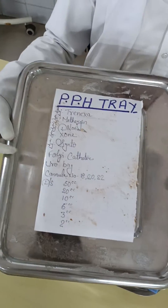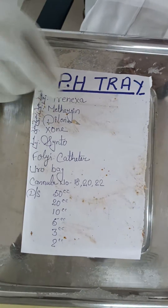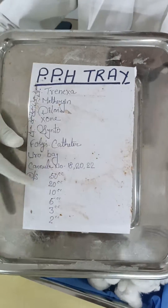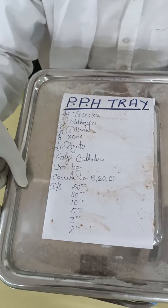PPS tray — it includes Tanaxa, Methazine, Dylenazone, and Cintocin. What is Cintocin? It is also called Oxytocin Injection.